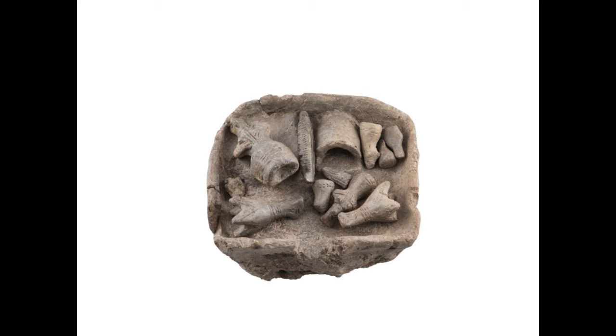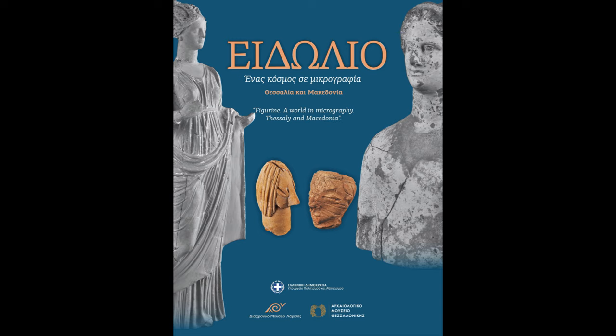Well, first of all I would like to thank you on behalf of the Diachronic Museum of Larissa for inviting us to this event. The Man Creates Man project includes a short film produced to present a spectacular find of our museum: a small clay house model which came to light after excavations in a Neolithic settlement in the region of Thessaly in Greece, dated around the middle of the sixth millennium BC.